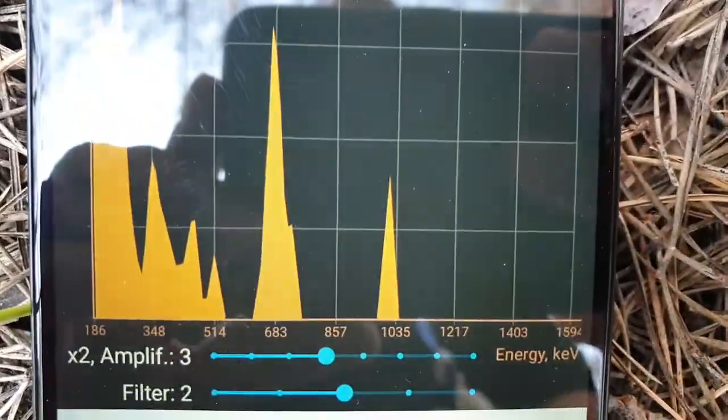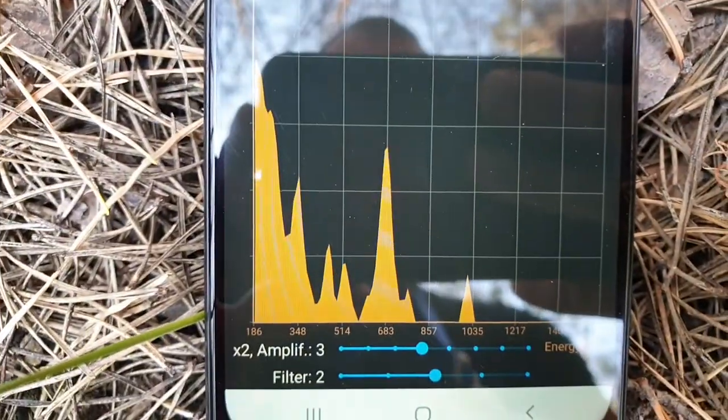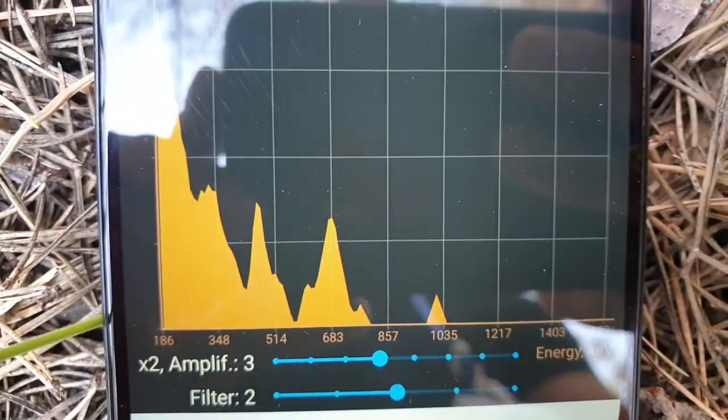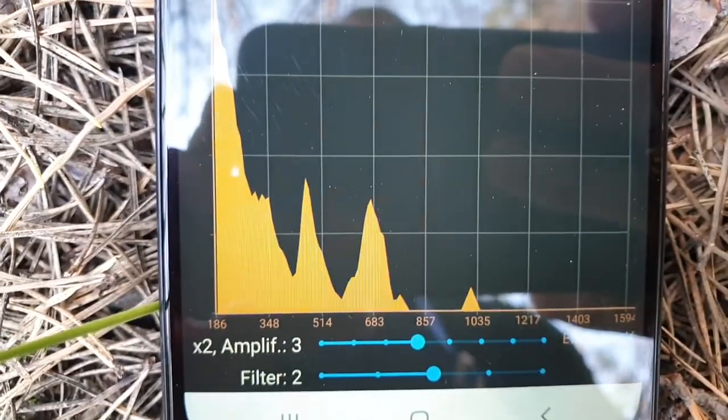Let's see how much time we need. It's just five seconds passed and we already see here the clear picture of the peak at 662 keV.